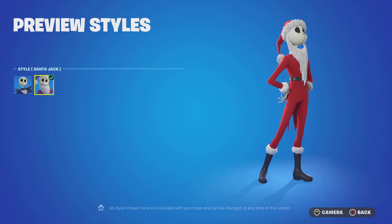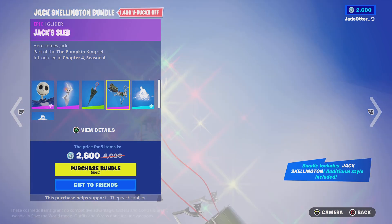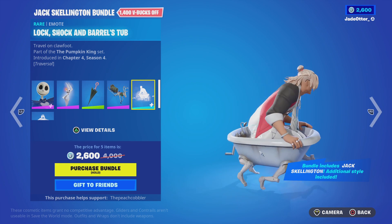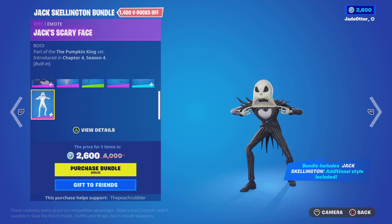He has another style, Santa Jack. Jack, Zero Back, Peppermint Parasol Pickaxe, Jack Slide, Lock, Shock, and Barrels Top. And then we have the Jack Scary Face Emote.